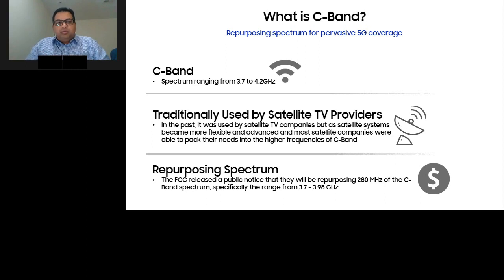Specifically, on the lower part of the spectrum, the FCC has determined to repurpose about 280 megahertz of spectrum from 3.7 to 3.98 gigahertz for 5G deployments in the U.S. In the rest of the world, this mid-band spectrum has been widely used and already deployed for 5G, and 3GPP has defined bands like N77, N78, and N79 in Asia and Europe. So there's already an ecosystem of devices technically capable of utilizing this C-band spectrum when it becomes available in the United States.